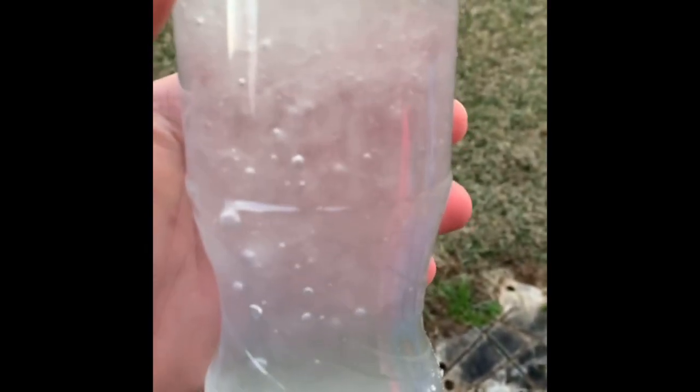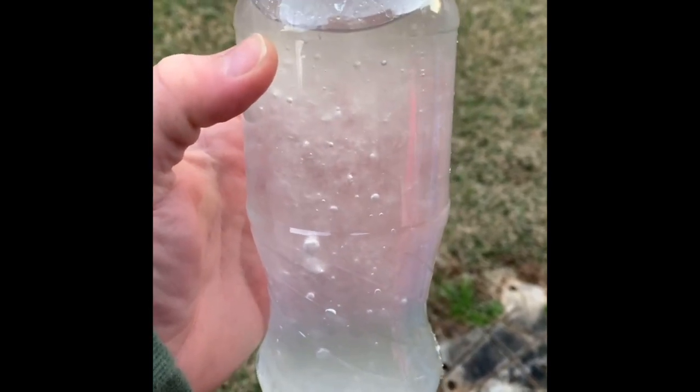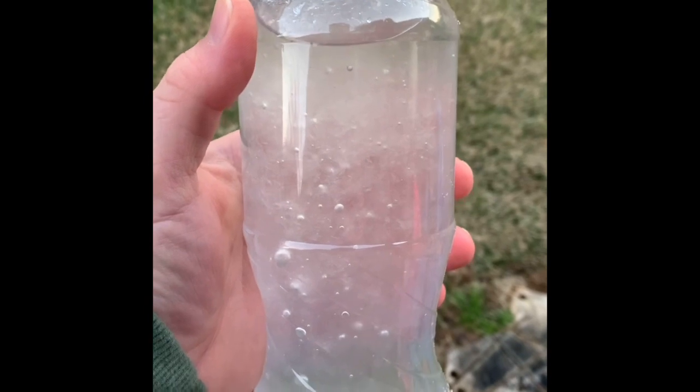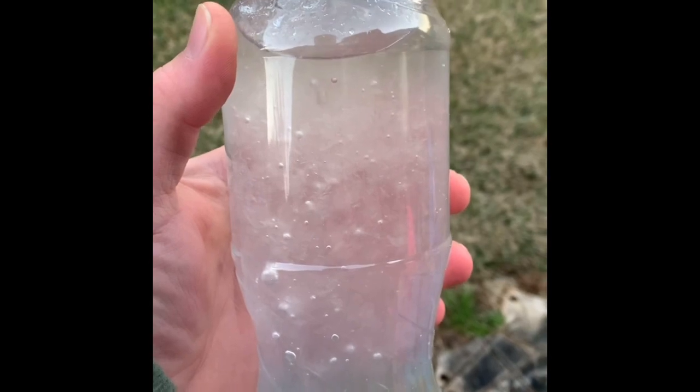As soon as the kids hit the bottle, it put some air bubbles in there, which gave the water something to freeze to. The reason this is important in the atmosphere is this is how freezing rain forms. When freezing rain forms, it falls in the form of a raindrop that hits the earth's surface, and voila, it has something to freeze to. And as a result, you get a big icy mess.